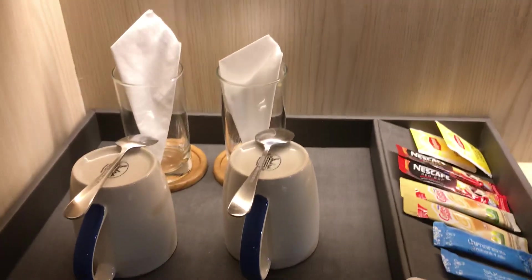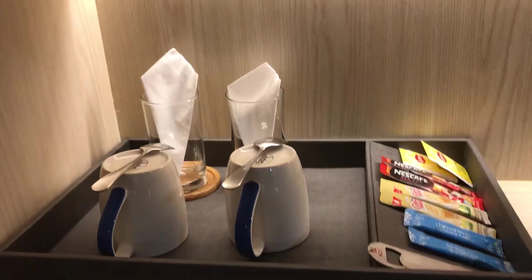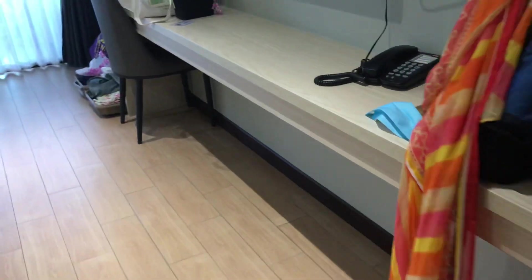You have slippers, a kettle, coffee, tea, sugar, and also a refrigerator. In the refrigerator you have bottles — only water bottles. You have a big mirror beside the restroom.